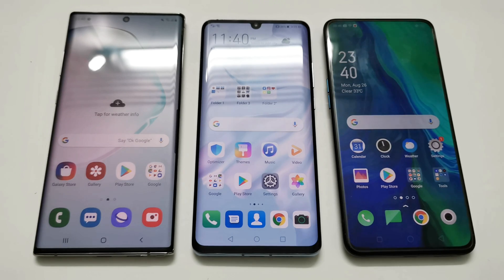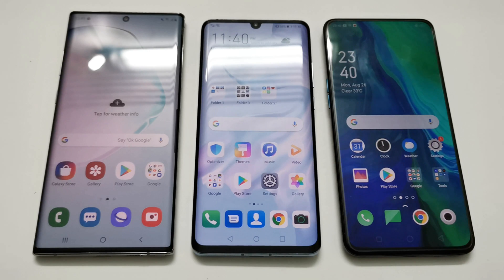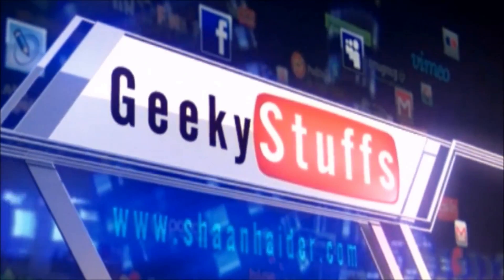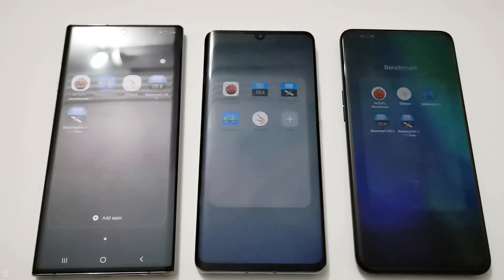What's up guys, this is Sean Heather, and in this video we are going to do a benchmarking test comparison between Samsung Galaxy Note 10 Plus, Huawei P30 Pro, and Oppo Reno 10x Zoom. All of these smartphones are flagship smartphones from their respective brands, and we are going to have a quick look at which device is going to be the better performing device when it comes to benchmarking. So let's start.